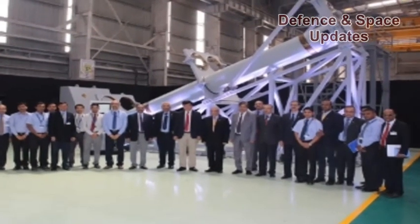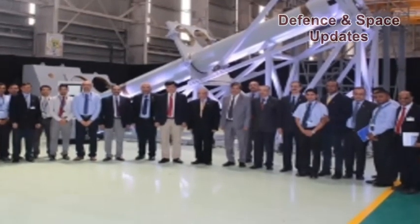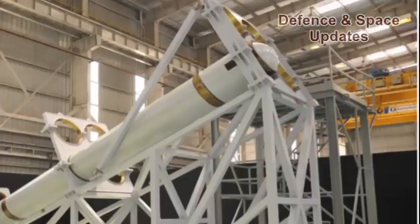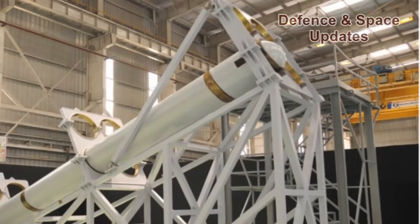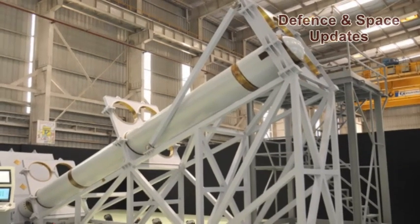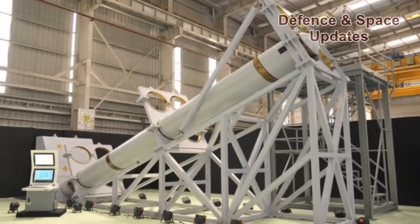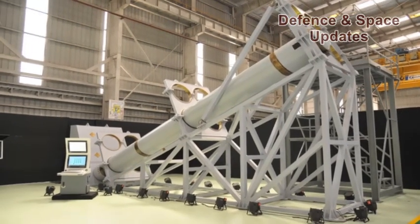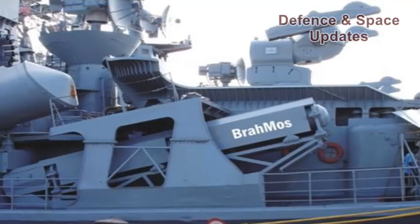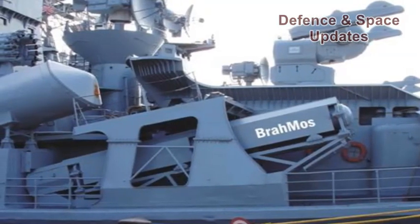L&T Defense, the defense arm of Larsen & Toubro and one of the leading industry partners of BrahMos Aerospace Pvt Ltd, has successfully completed the design and prototype realization of the quadruple-canisterized inclined launcher for BrahMos missiles. After rigorous trials, the prototype quad launcher has been handed over to BAPL. The quad launcher is designed for launching BrahMos supersonic cruise missiles in an inclined configuration on board Indian naval ships.